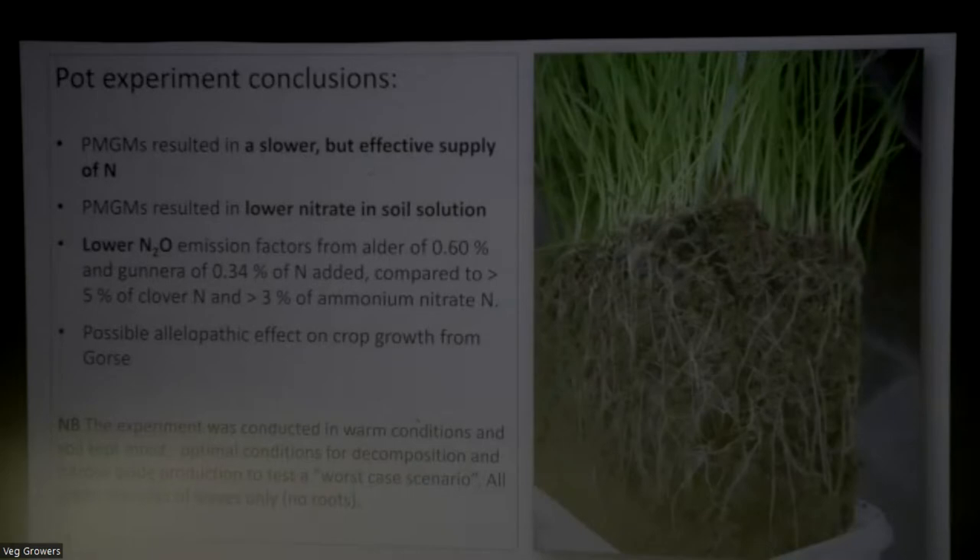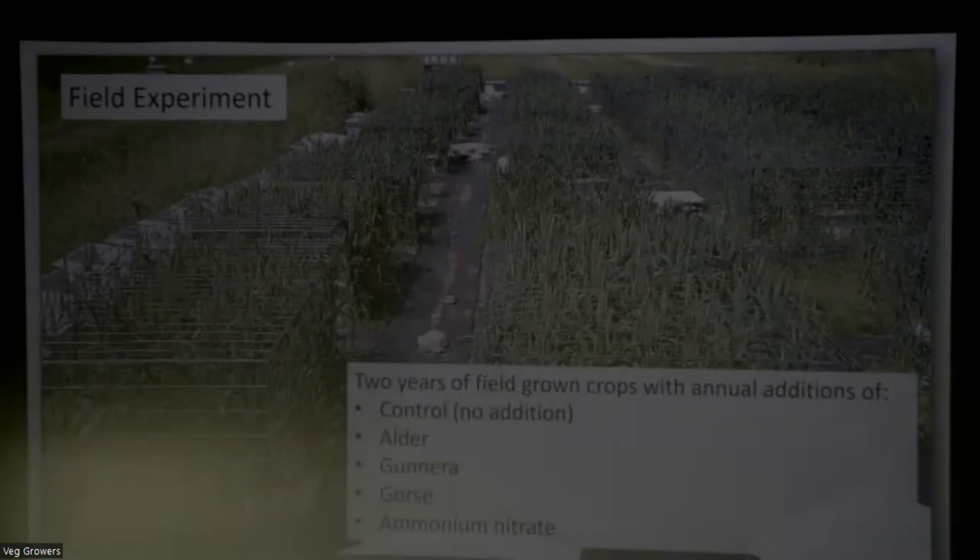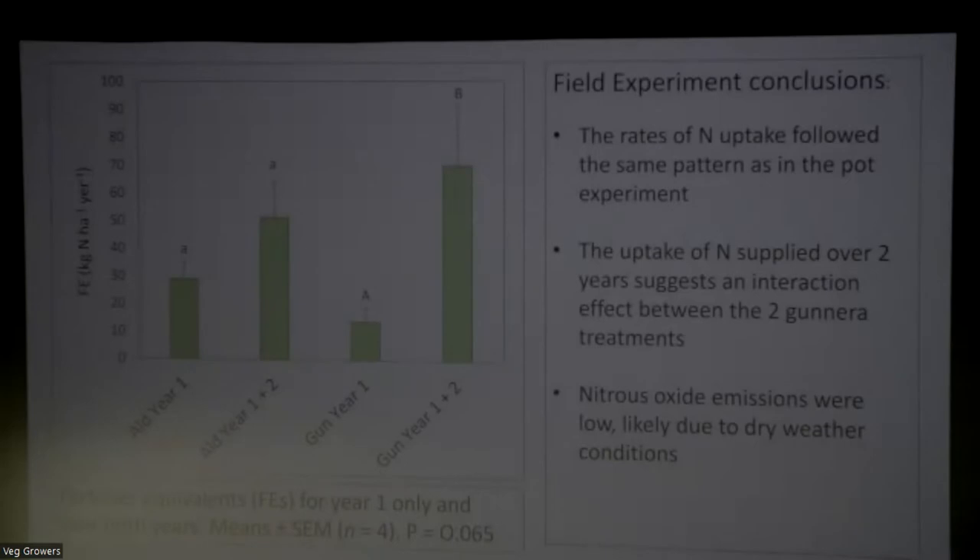The perennial mobile green manures release their nitrogen much slower than clover or fertiliser, but we think in the right situation they could be feasible for fertilising crops. They produce much lower nitrous oxide. Gorse wasn't quite as successful as alder and gunnera. We're not saying every time you dig clover into the ground you produce loads of nitrous oxide - it depends on the conditions and the amount used. But it is something to flag up in terms of how efficient we're being with our organic materials. In the field trial, we did the same thing in real life conditions and it followed the same pattern. In the second year, we found a much better effect than the first year, suggesting there's an ongoing build-up of fertility with interactions if you add them year by year.